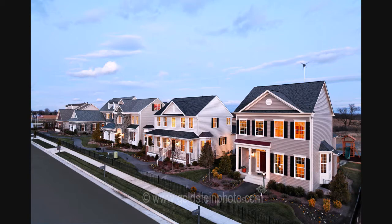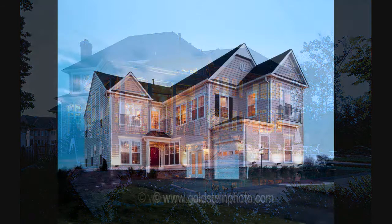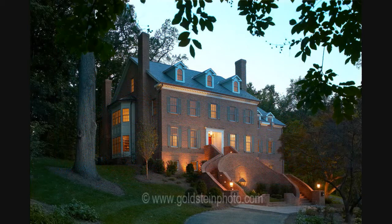I'm Alan Goldstein. I've been photographing architecture and real estate projects for a number of years and thought I'd share some of my images and techniques. I really enjoy photographing at dusk because it can add a more dynamic and colorful expression to a scene.